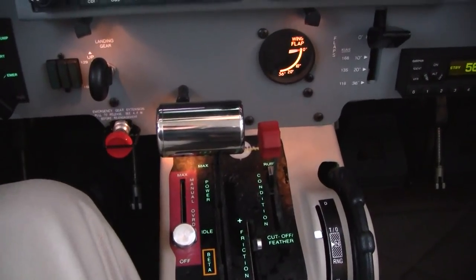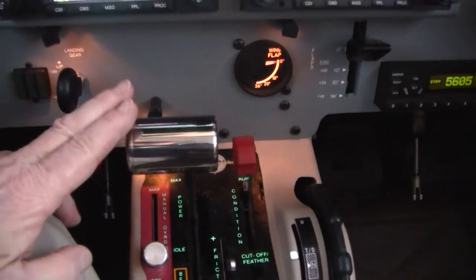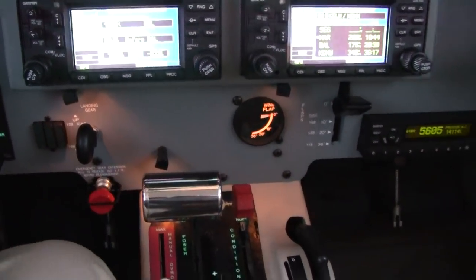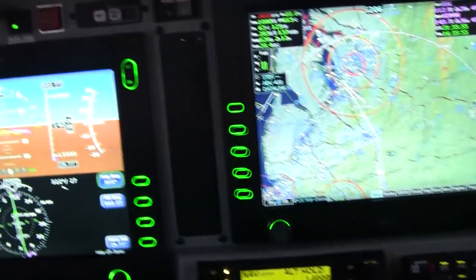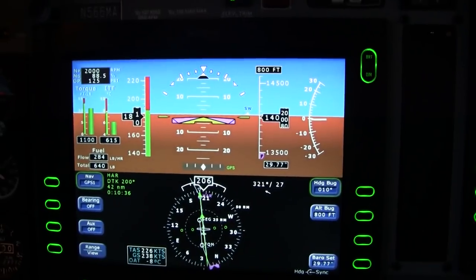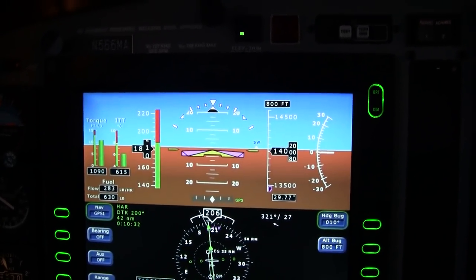The Meridian is particularly simple to fly because it has only one lever, really, to speak of once the engine's running. And so, with about a half a dozen pitch power configurations, we can very easily keep you in the confines of the airplane.